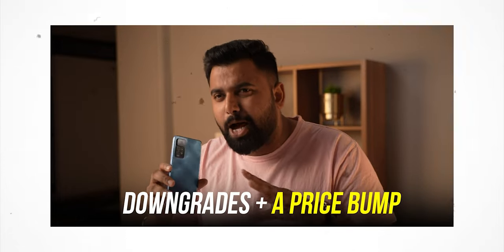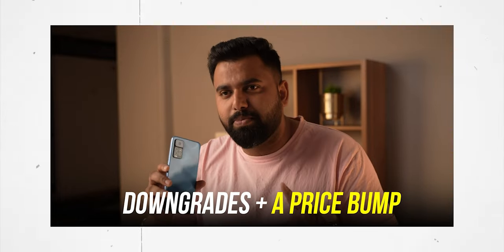Before we start, let's have a look at what Rupesh from bbomb.com has to say about this year's smartphones: 'Newer phones are not just about upgrades — they are downgrades plus a price bump.' That is exactly what I feel as well. Are companies trying to cut corners due to the worldwide semiconductor shortage? Who knows, but that is for another day.